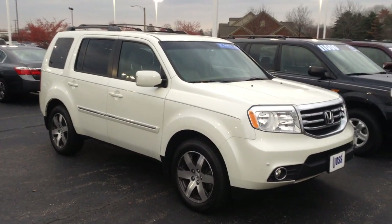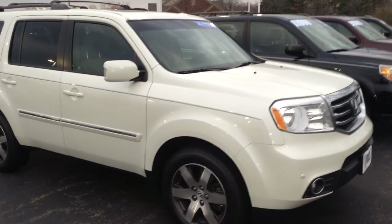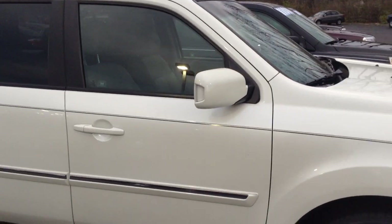Hi, Ted Sisson from Voss Honda in Tip City. Wanted to send you a little walk around video of the 2012 Honda Pilot Touring. White exterior, gray interior.